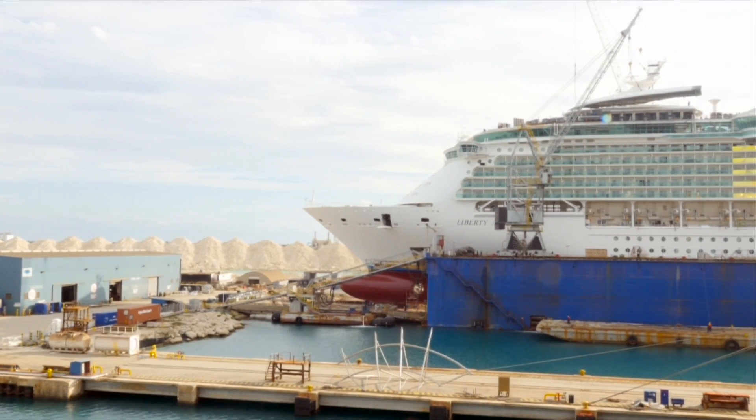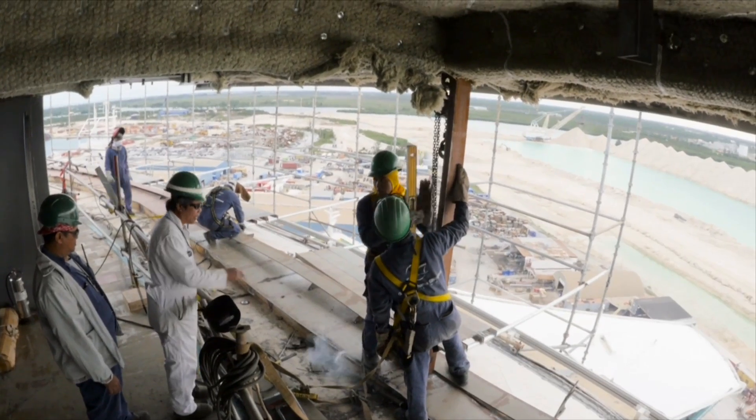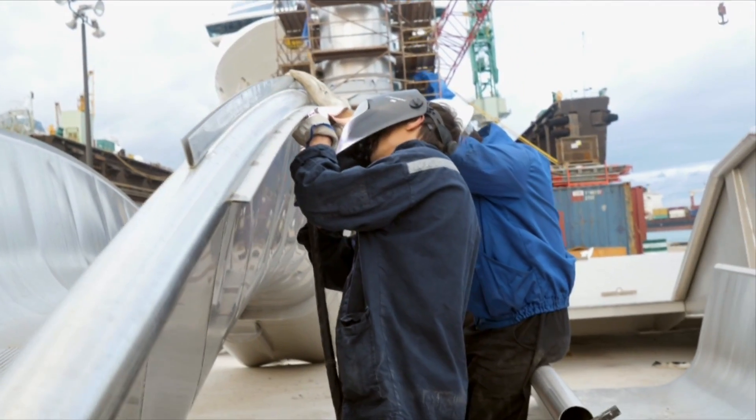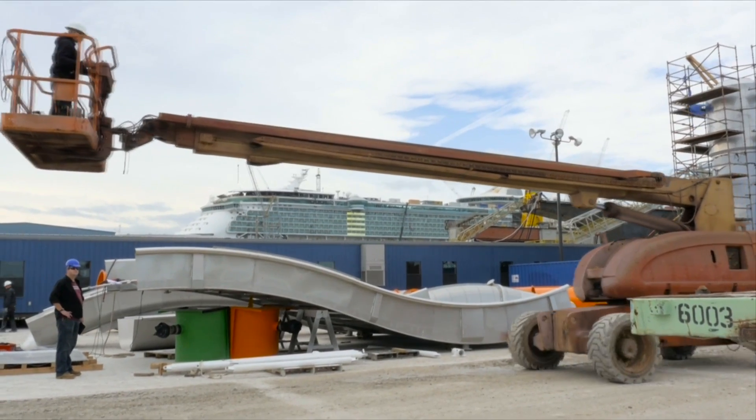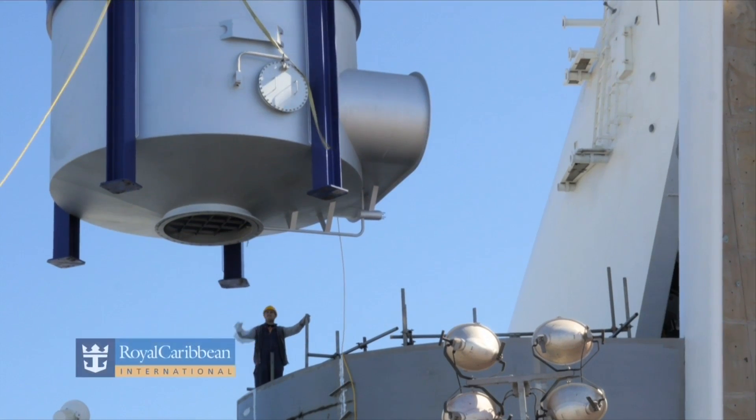It's a very large coordination between different departments, different nationalities, different skill sets, and a 28-day dry dock start to finish. When that first guest comes on, everything is finished, everything is clean. It takes quite a feat to do that.